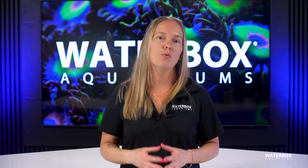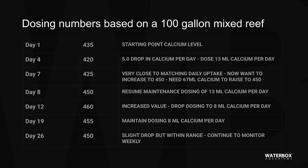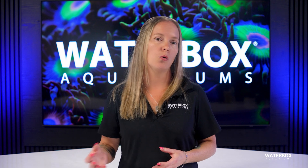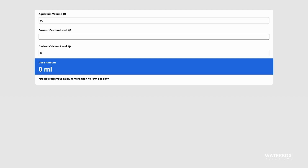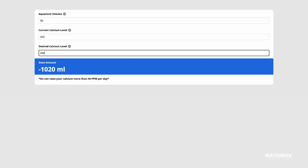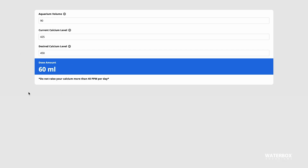Before adding any supplements, it's important to establish a baseline. Test your water and record the levels of calcium, alkalinity, and magnesium. Then wait two or three days without dosing and test again. The difference between your first and second set of results will show you how much your corals are consuming each day. This step is crucial because blindly adding supplements without understanding your reef's consumption can lead to dangerous swings in parameters, which corals struggle to adapt to. When using Waterbox Aquarium's core elements, the online dosing calculator makes it simple to calculate the exact amount of supplementation needed. Just enter your test results, desired levels, and aquarium volume, and the calculator will provide precise dosing recommendations.